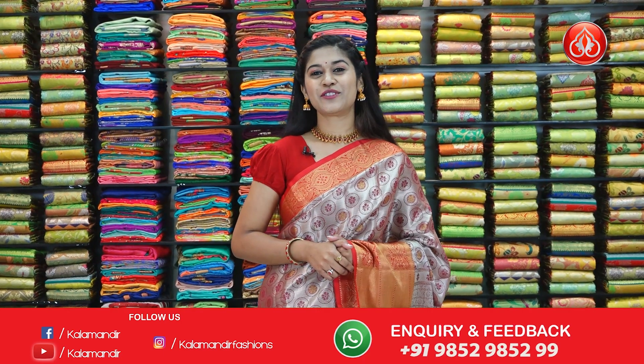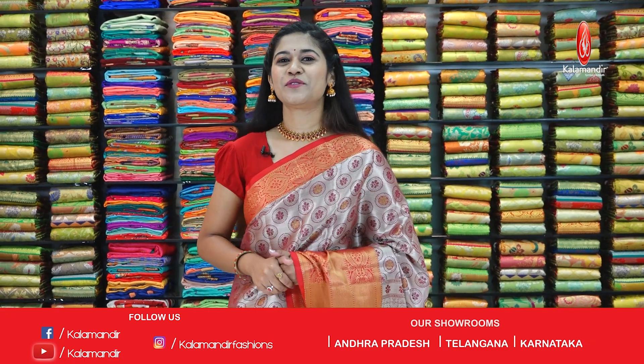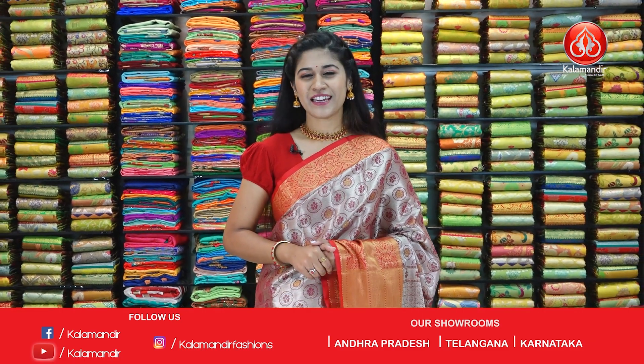I hope you guys have liked today's collection of all mixed fancy sarees. I am your host Chandos Vishishta signing off for today. See you in my next episode.